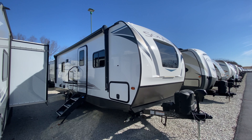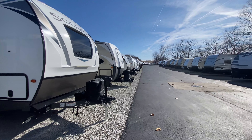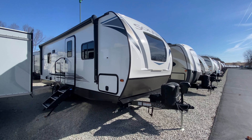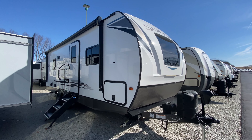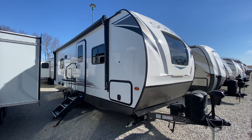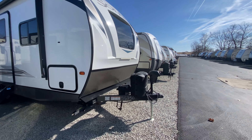Hey, what's going on everyone? Happy Monday. I am standing here in our pre-owned section. We have a lot of campers, so I wanted to showcase one of those for you. This is one that we actually got in not too long ago. This is a 2021 Sol Air 242 RBS. I think you guys are going to love it.